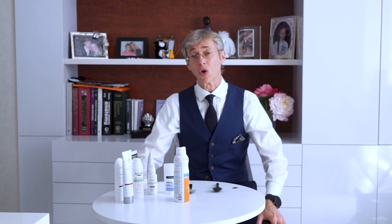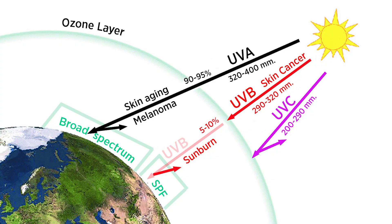SPF stands for Sun Protection Factor. It only tells you about your defense from the UVB rays. Since the ozone layer only sieves the UVC, UVA and UVB pass through the ozone layer and can cause skin cancer and aging. UVB leads to sunburns and skin cancer. UVA leads to sun aging and increases the risk of melanoma.